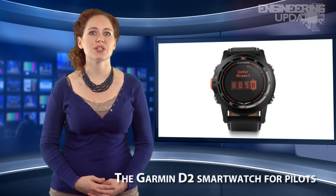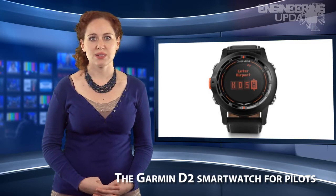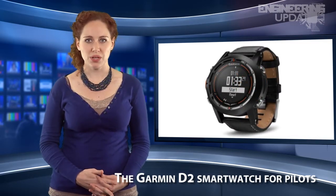With smartwatches recently hitting the market, the somewhat old concept is seeking new popularity. Garmin has entered the competition with their D2 pilot watch, which provides airplane pilots with navigation and avionic readouts.